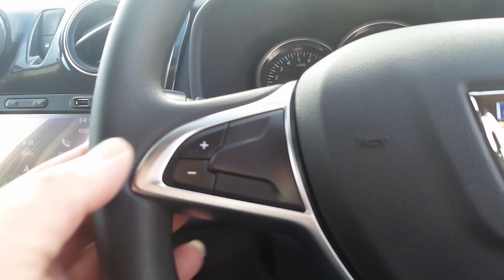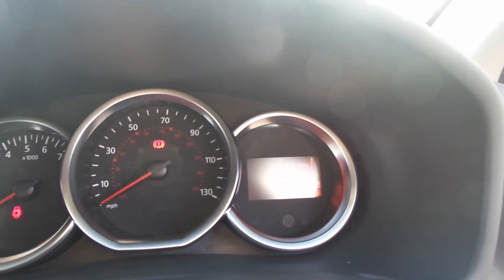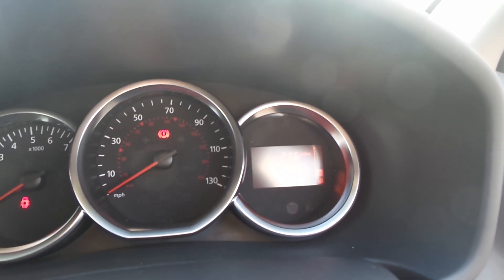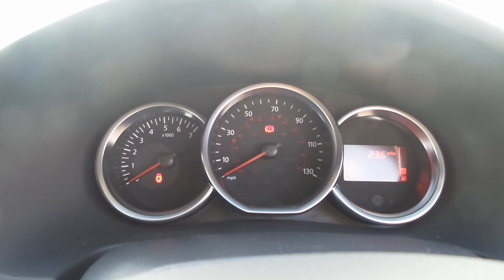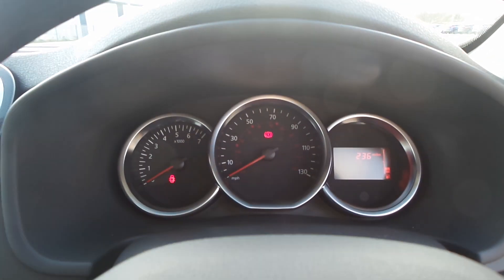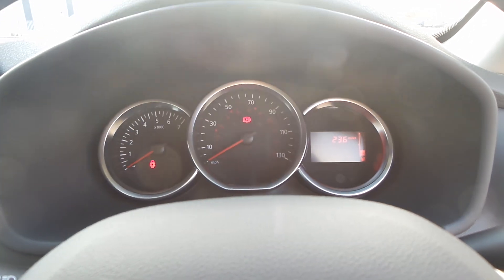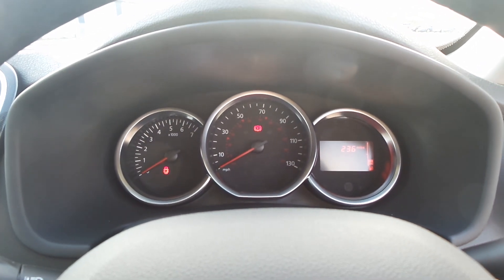On the steering wheel you get the buttons for the cruise control. This vehicle is actually one of our demonstrator vehicles — it's done 236 miles and will do a bit more while we use it. If the vehicle is of interest, give us a call on 01525 52060 and ask for the Dacia sales team.